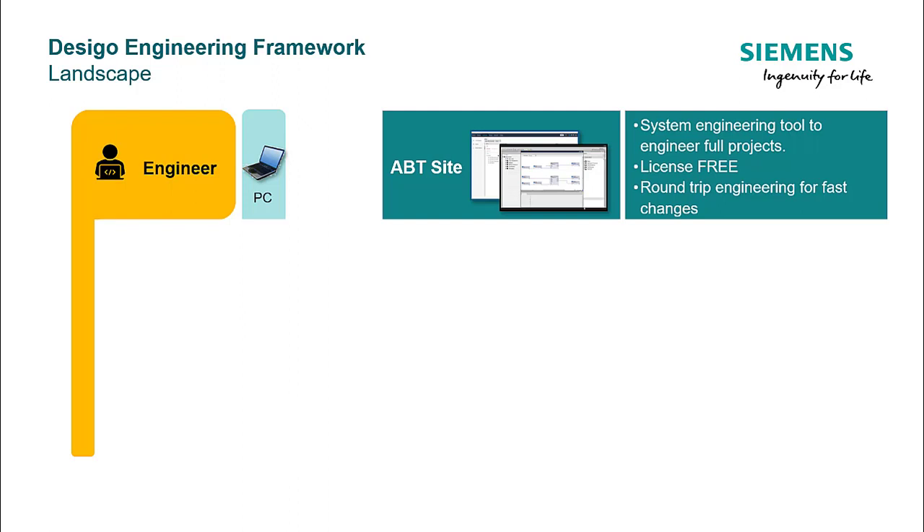The tool is license-free and comes with an easy installation package, which is optimized to provide a user-friendly experience and reduce the installation time. The engineer can use the tool to successfully engineer and program the devices and finally commission the project.